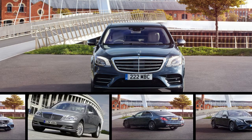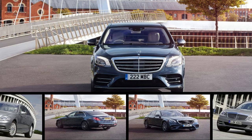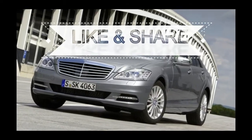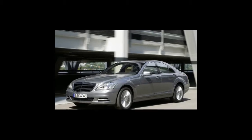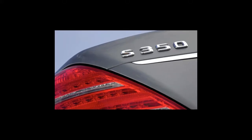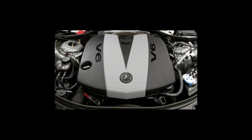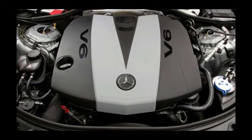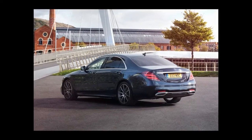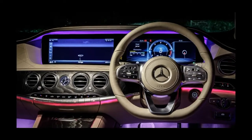Mercedes' perennial S-Class limo used to categorically rule the roost in the executive car class, but within the last few years its competition has crept ever closer to swiping class honours. We hailed the all-new Audi A8 as a feast for tech fans, and the big barge from Ingolstadt was a surprisingly good steer, but that doesn't mean the S-Class has been left behind. In order to keep it on top, Mercedes tweaked the S-Class for 2017, with our first experience of the facelifted car coming in the shape of the ballistic AMG 63 and 65 models.